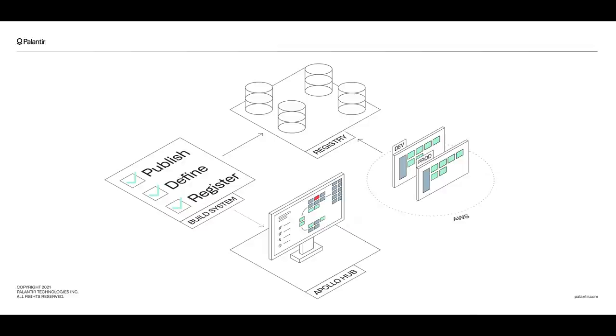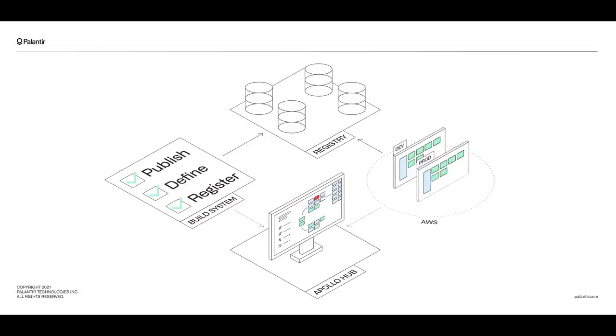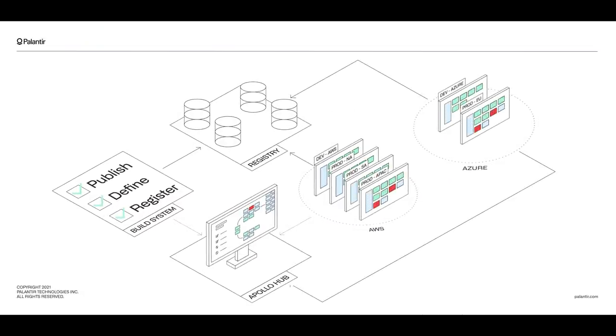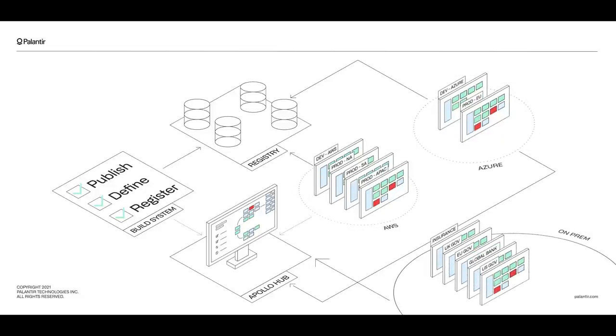Next, there is a deployment platform that runs within each environment you want to deploy and manage software within. This is a set of software that sits on top of Kubernetes, but also supports a containerless world. The deployment platform within each environment connects back to the Apollo hub, reporting the current state of the environment. It then receives updates to the target state of each service as upgrades or configuration changes become available and meet the constraints declared by both the services and the environment. Apollo is built to power workflows at scale, so as you deploy to more environments, your engineers stay focused on shipping new capabilities and not the mechanics of how those capabilities get deployed or upgraded.